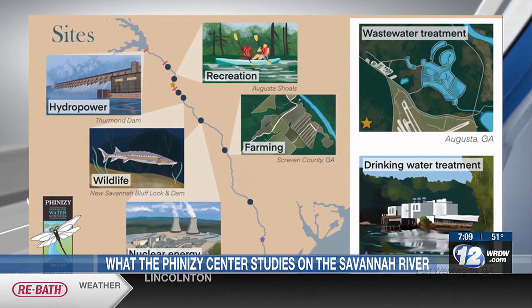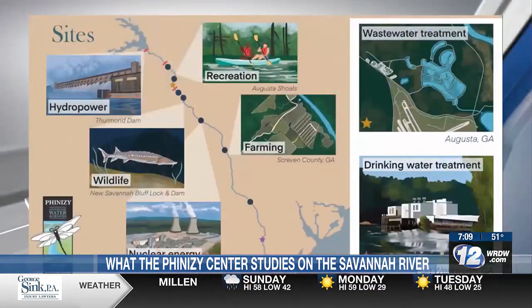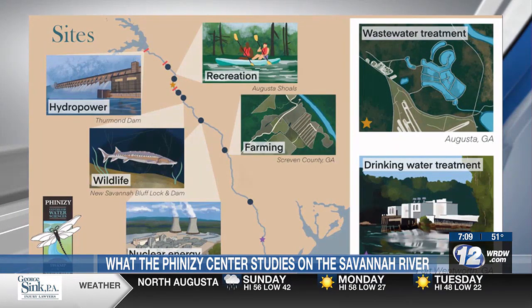Why do you think it's important for us to study the water quality of the Savannah River? So it's important because we use the river for so many things, and you always want to remember you're upstream of somebody else. In that graphic, our wastewater treatment plant here in Augusta outputs into the Savannah River, and downstream in the city of Savannah, they're taking that in for their drinking water. And we're downstream of places like North Augusta.